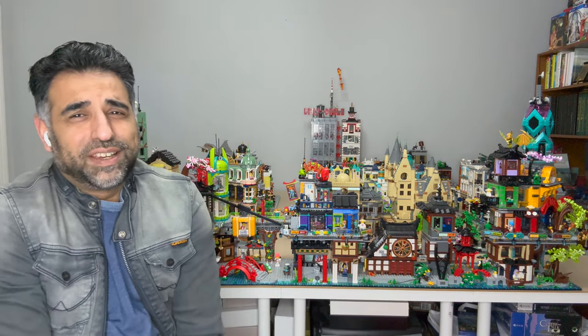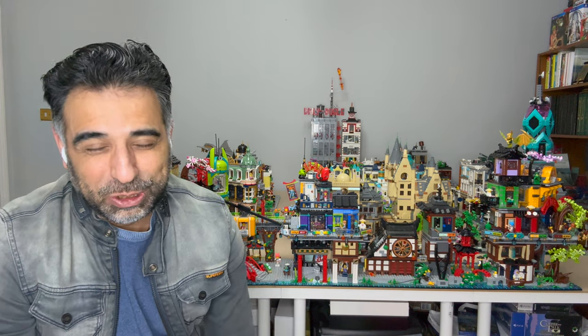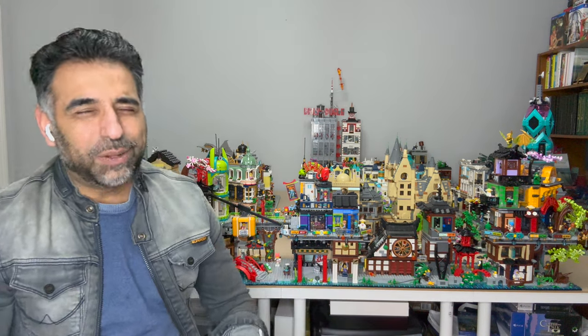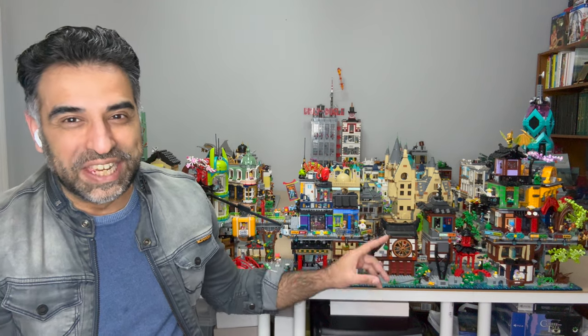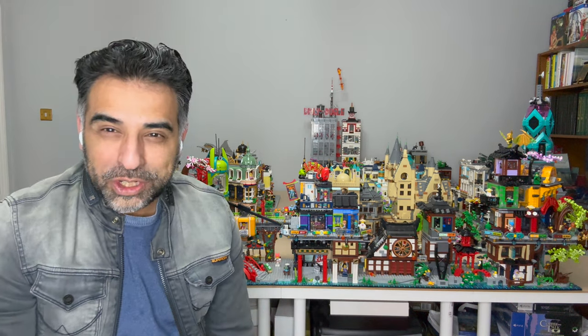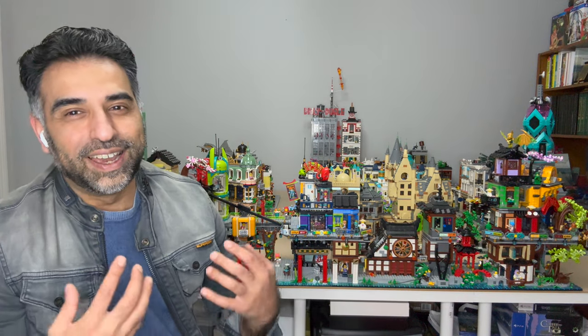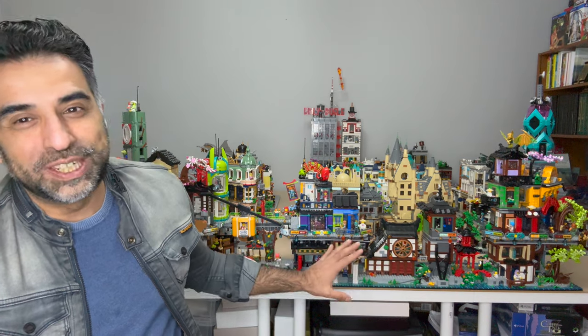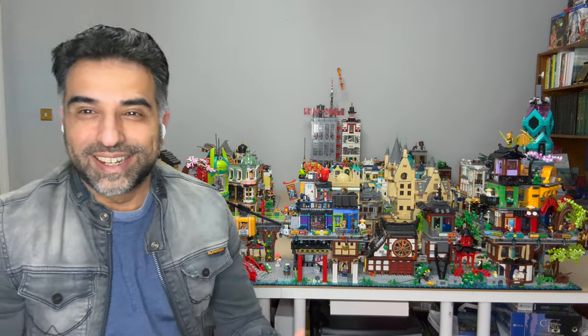Hey guys, welcome to Another Man's Life, my name is Ali. The best modular sets outside the official Lego modular line, in my view, are the Ninjago City sets. That line is just amazing. I fell in love with this line and Ninjago in general all the way back in 2018, and I was so lucky that I got into Lego at that time because that's when the City Docks and the main City set was released.